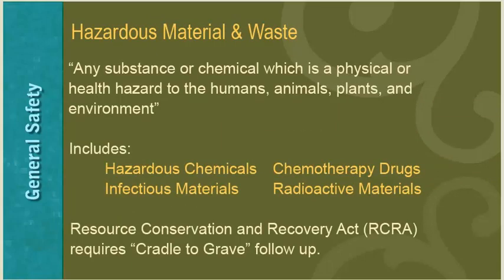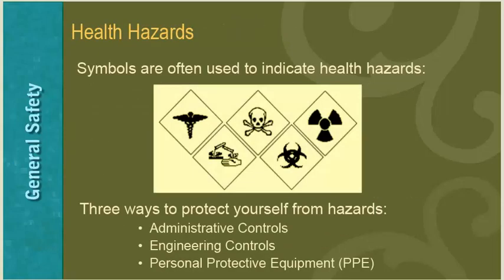Hazardous material and waste is defined as any substance or chemical which is a physical or health hazard to humans, animals, plants, and the environment. This includes hazardous chemicals, chemotherapy drugs, infectious materials, and radioactive materials. According to the Resource Conservation and Recovery Act (RCRA), facilities are required to track hazardous material and waste from creation to disposal — from cradle to grave. There are three ways to protect yourself: following administrative controls, following engineering controls, and using personal protective equipment.